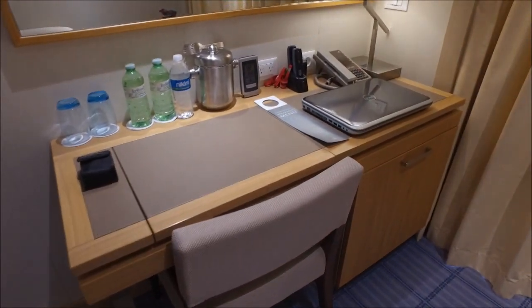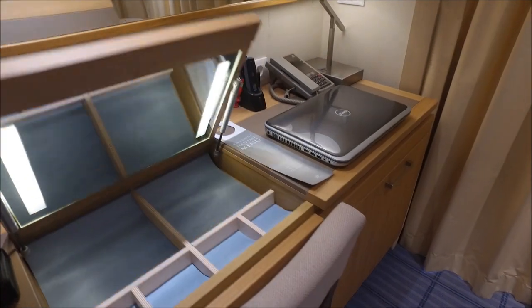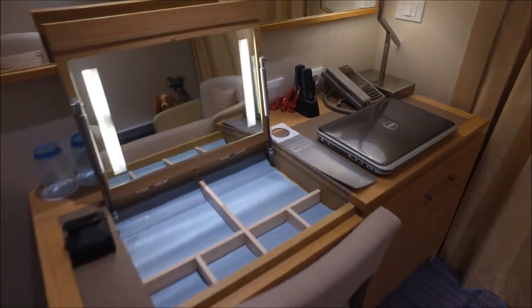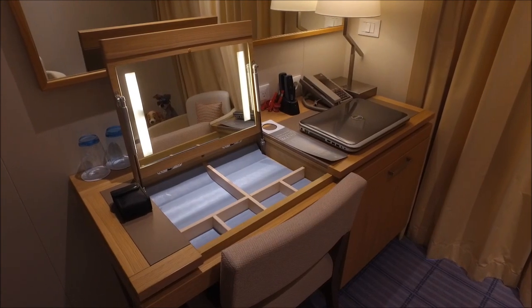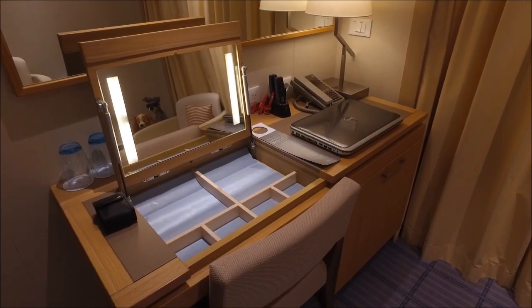One thing about the desk you might not realize is that this section pops up, so you've got a makeup area there and some storage underneath.